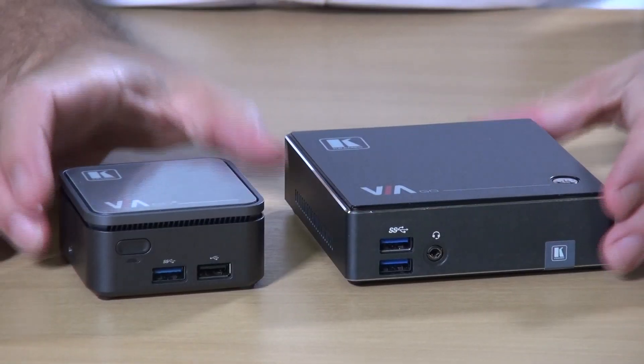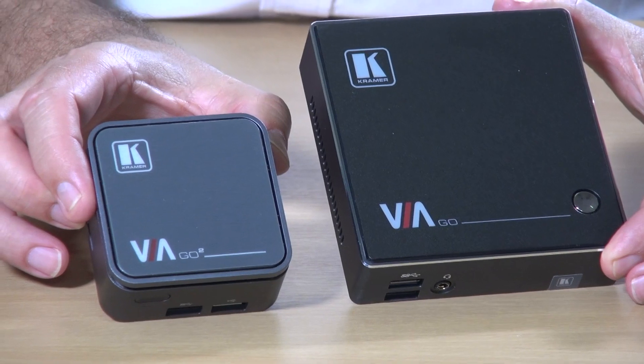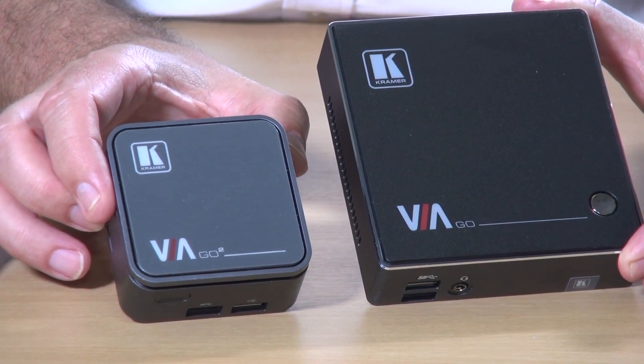Now a lot of you are probably familiar with our existing product, the Veer Go, and you can see that the Veer Go 2 is about a quarter of the size of our existing product.